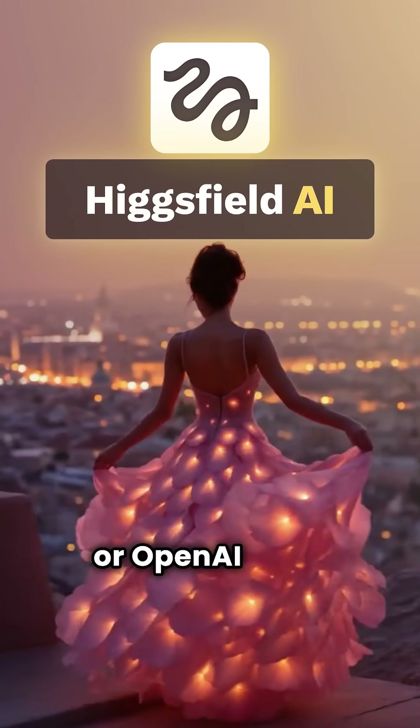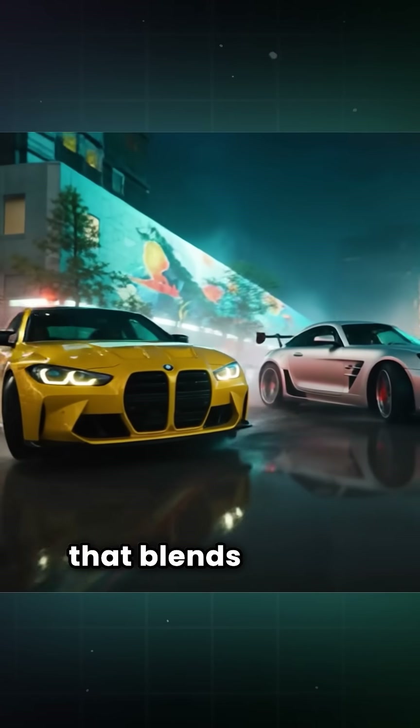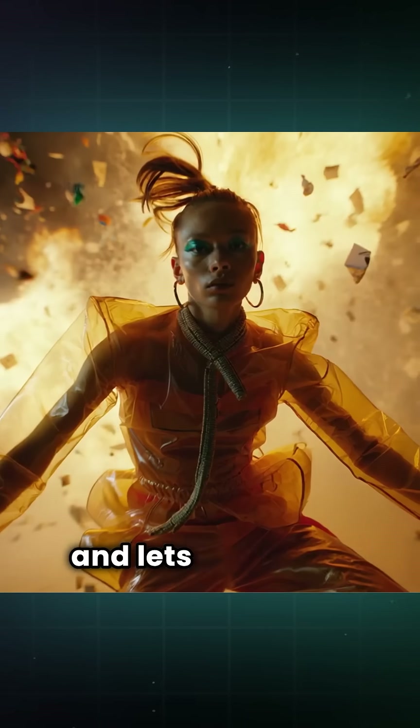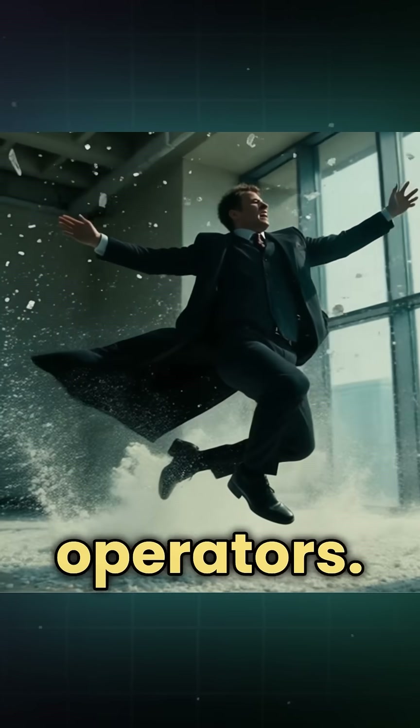This isn't Runway or OpenAI Sora — this is HiggsField AI. It's a video generation model that blends AI with cinematography and lets you make motion choices like you would on a real set with actual camera operators.